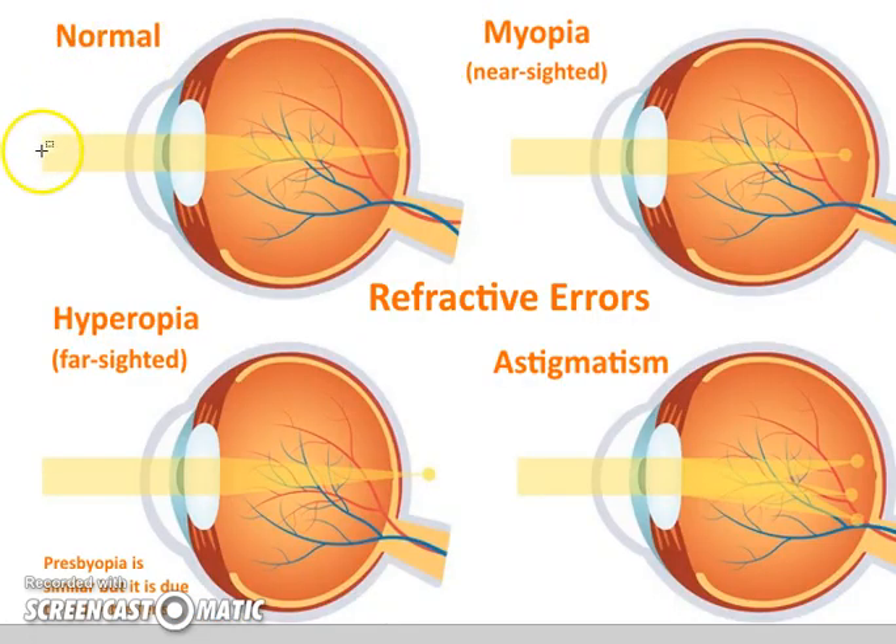Here's the normal eye: the cornea, aqueous humor, iris, lens — think cataracts — vitreous humor in the back, and the macula lutea. Black and white vision comes from the retina at the back, while color vision and visual acuity come from the macula of the retina.